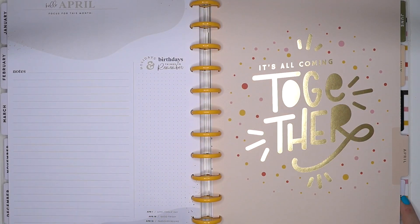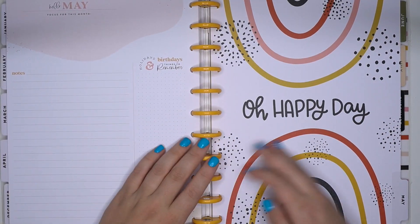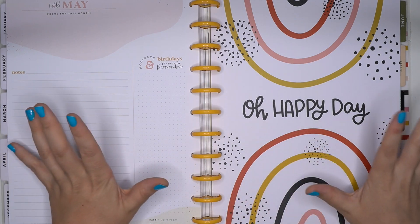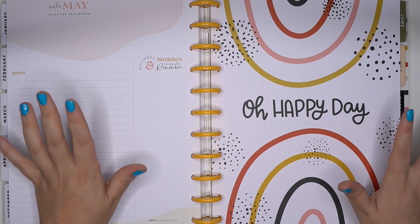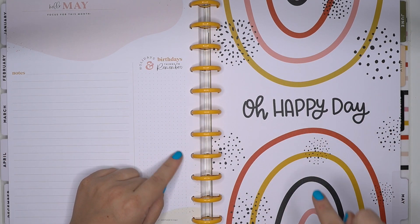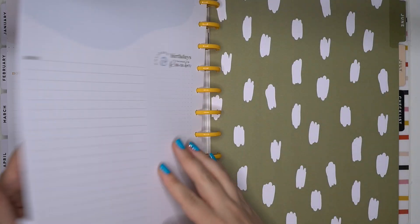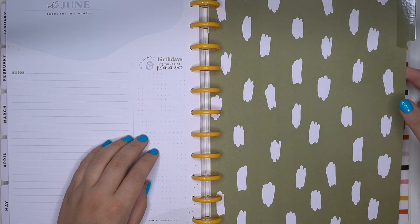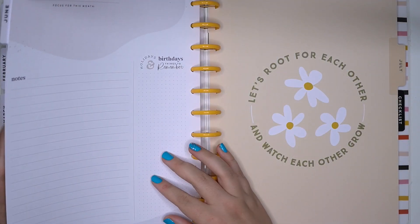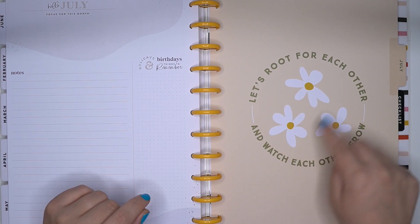'It's all coming together.' You guys, none of them have been like 'teach the world' or very teacher-specific — this is so neutral for anybody, not very teacher related at all. 'Oh happy day!' I love this one — it's with a polka dot, it's just so cute. Next June we have kind of an olive green color with some of those same stripe lines, and then 'Let's root for each other, watch each other grow.' Love, love, love those polka dots.